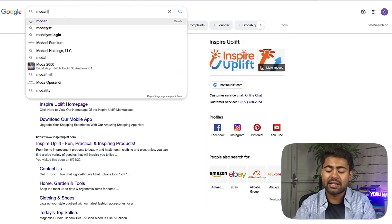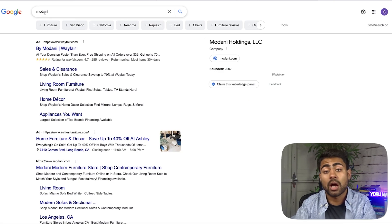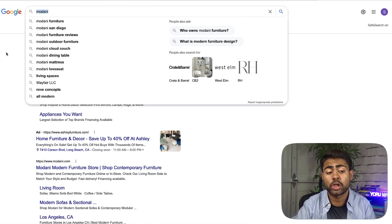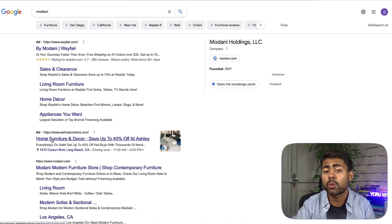Let's change up the search and look at another e-commerce brand called Madani — essentially a furniture store. When you search up the brand Madani, Madani itself is all the way down at number three and they don't have a branded search campaign running because of their competitor. The first result was Wayfair.com. They are now taking sales for Madani whenever somebody searches for this term, and instead of going to Madani's official website, people get taken over to Wayfair's website.